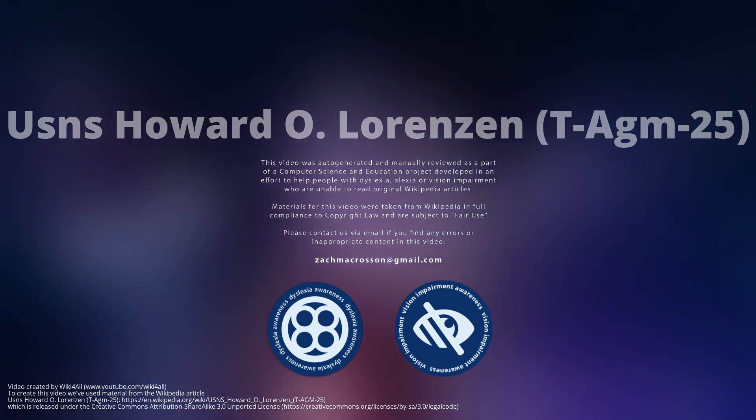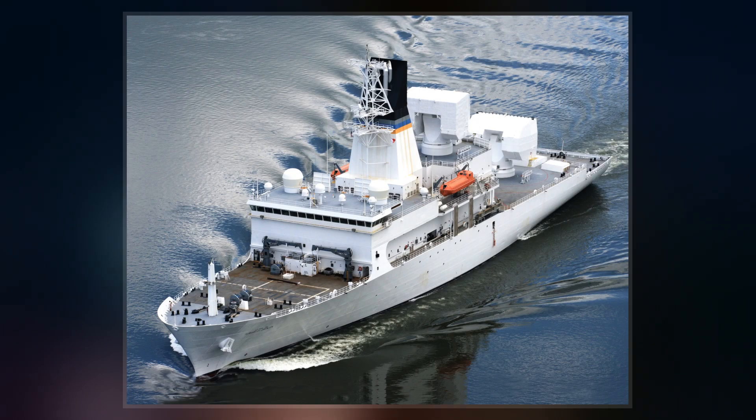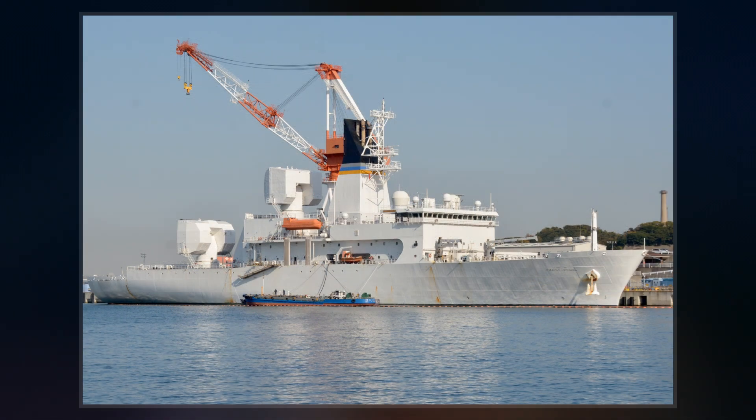USNS Howard O'Lorenzen is a missile range instrumentation ship built for the U.S. Navy by V.T. Halter Marine of Pascagoula, Mississippi. The keel was laid during a ceremony on August 13, 2008, and the vessel became operational in 2014.